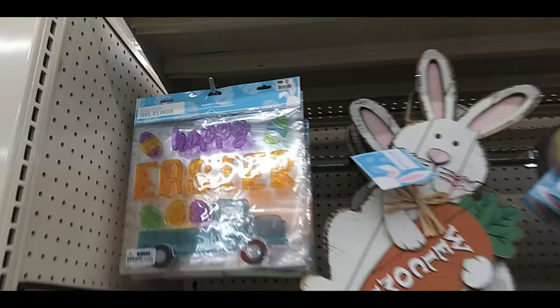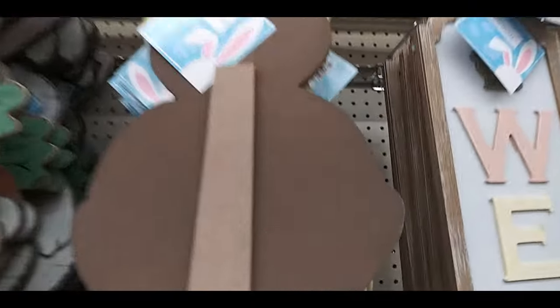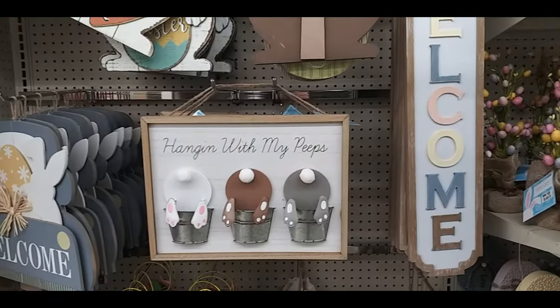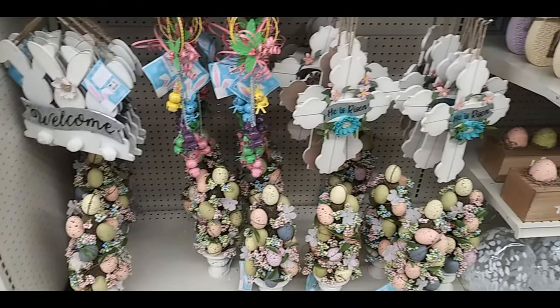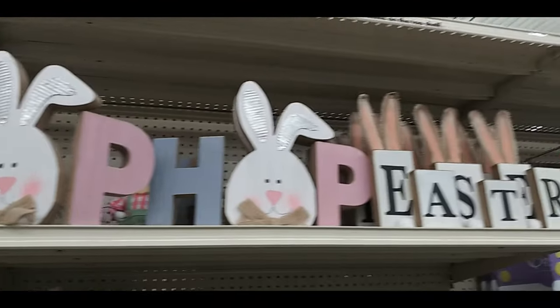Happy Easter gel clings, 'welcome bunny' sign, 'welcome some bunny,' another welcome sign that's colorful, 'hanging with my peeps,' more bunny welcome signs, little bunny Easter egg trees, 'he is risen,' 'hop,' Easter.